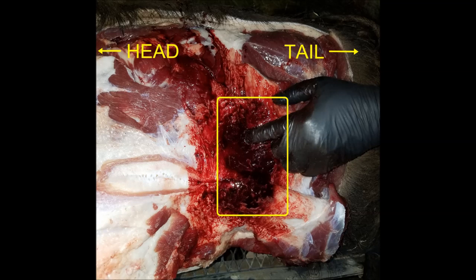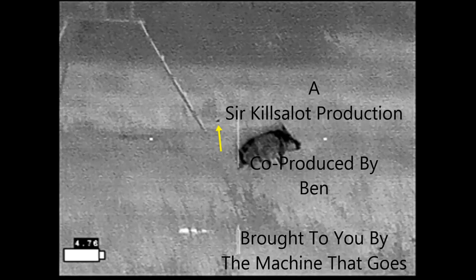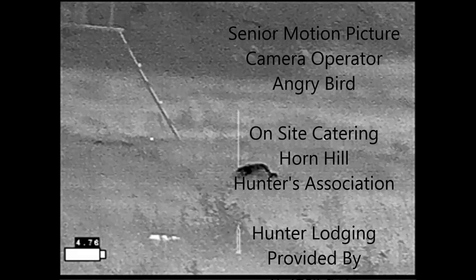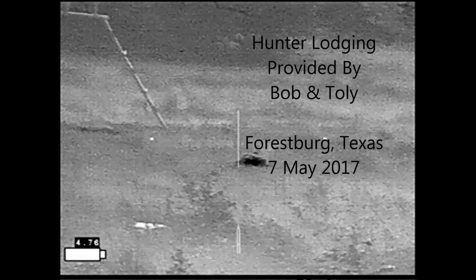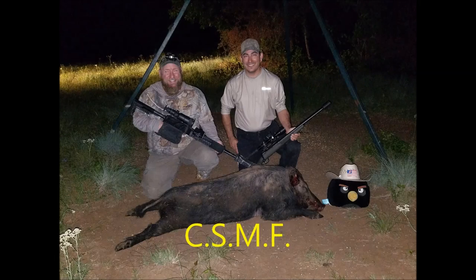This is an impressive amount of damage for such a lightweight bullet that already shattered one of the larger bones of the body. Carpe sus, my friends.